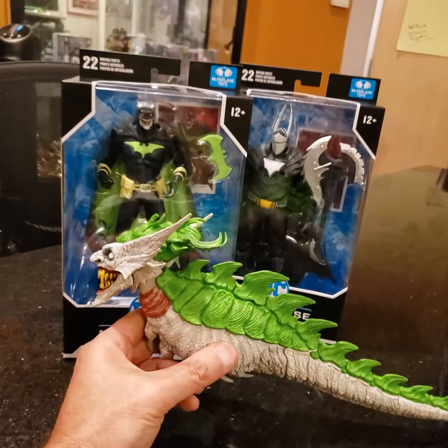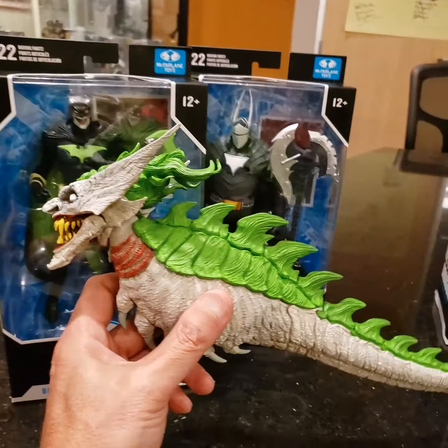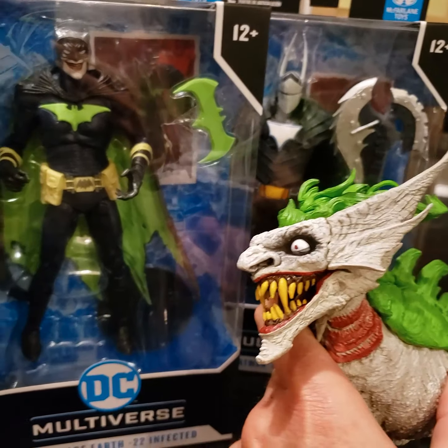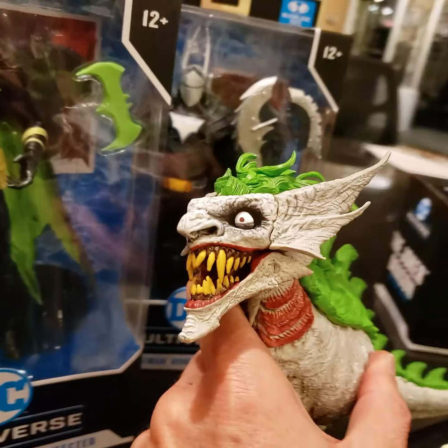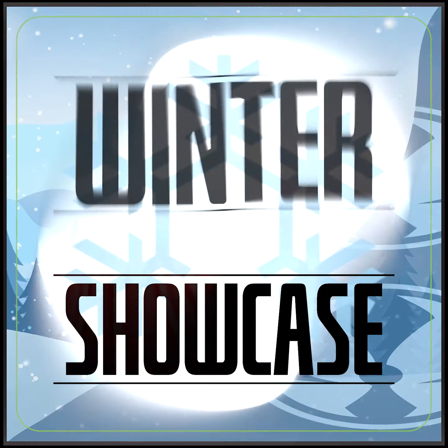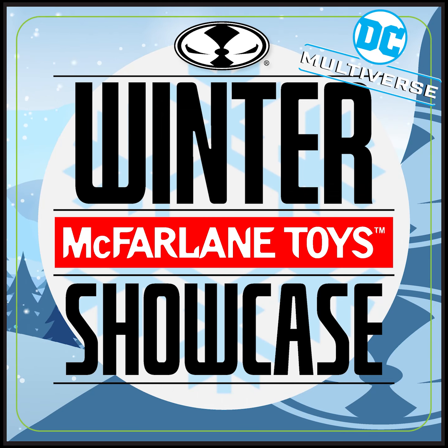You can see his scale compared to these other characters here. All three of these are on pre-order right now at McFarland.com. Go get it right now. It's no joke. Thank you.